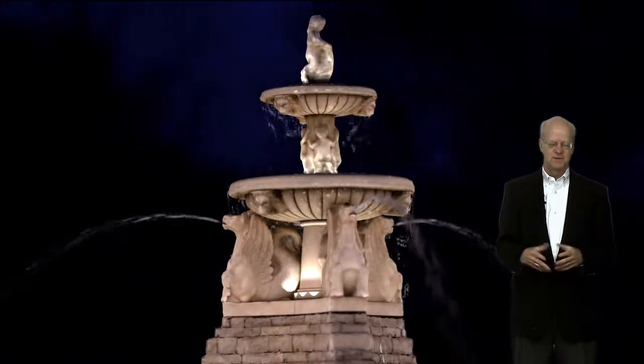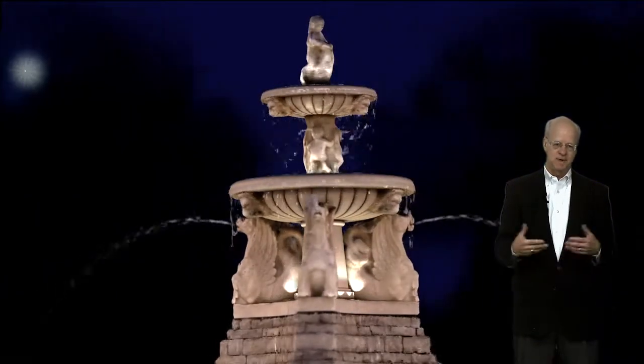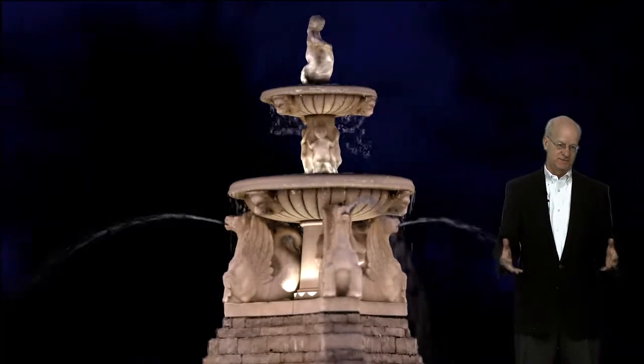This fountain is passed by 40,000 cars every day in Kansas City down Ward Parkway Boulevard. It was probably a prominent factor in Ward Parkway being honored as one of the 10 great streets in America.